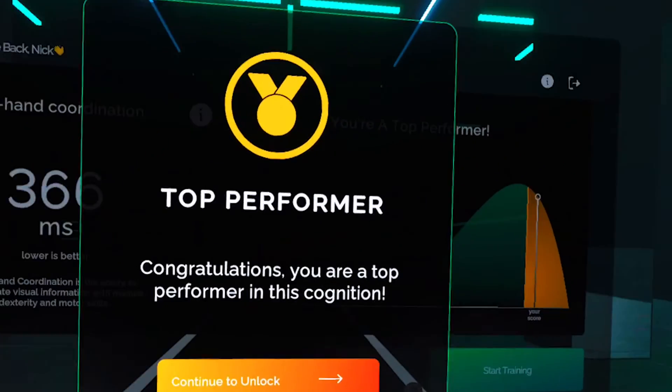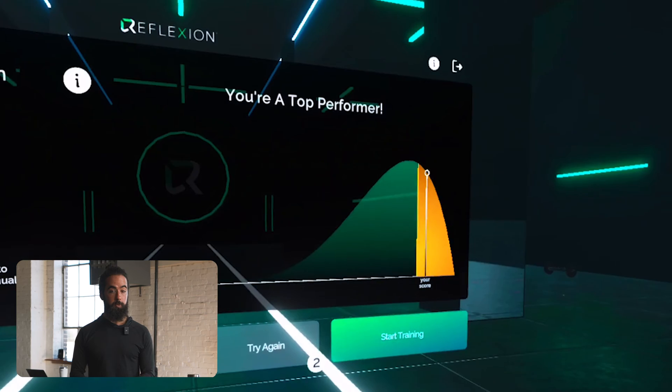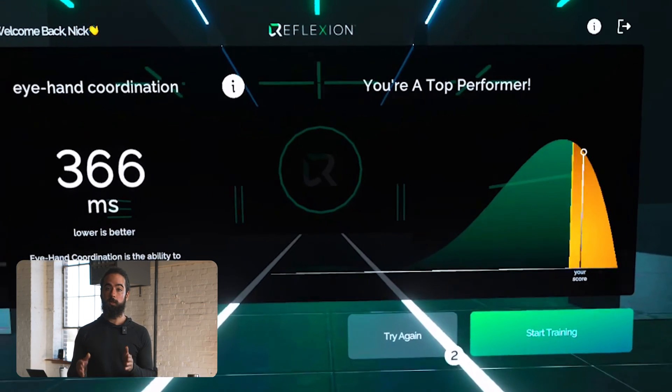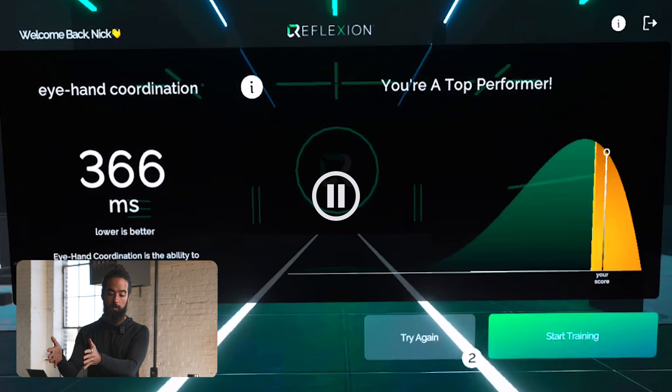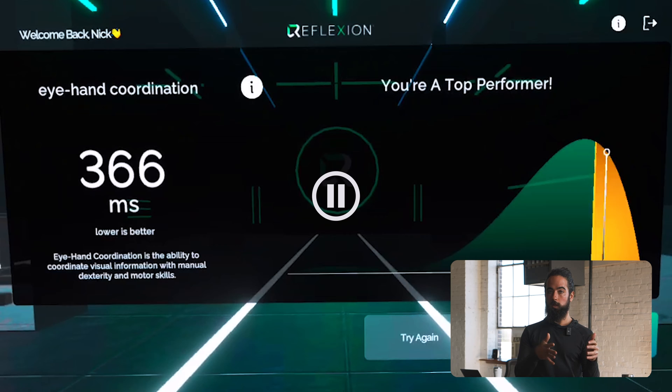Here's how you stack up. Try again if you need, otherwise return to dashboard to continue. When measuring eye-hand coordination, we're measuring how much time it takes you to respond to each target — on the order of milliseconds. A score of 366 milliseconds is pretty good; it's actually a top-performing score in the top 25th percentile. The graph shows longer response times on the left side, because a longer response time is less desirable than a shorter one.